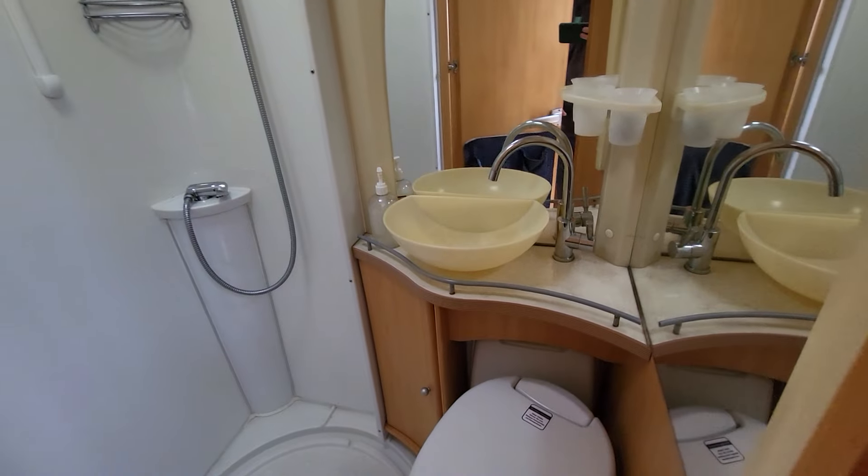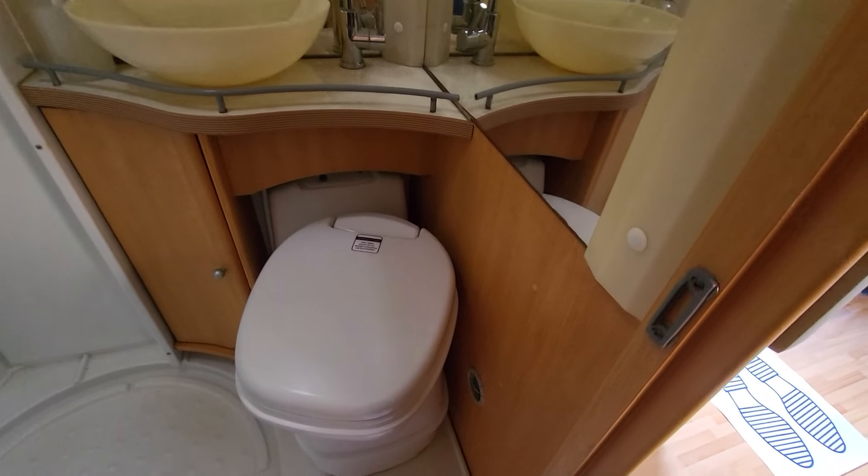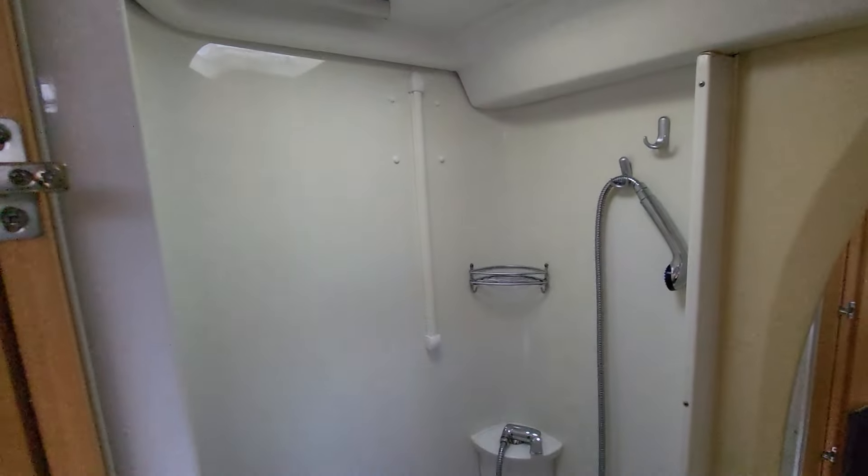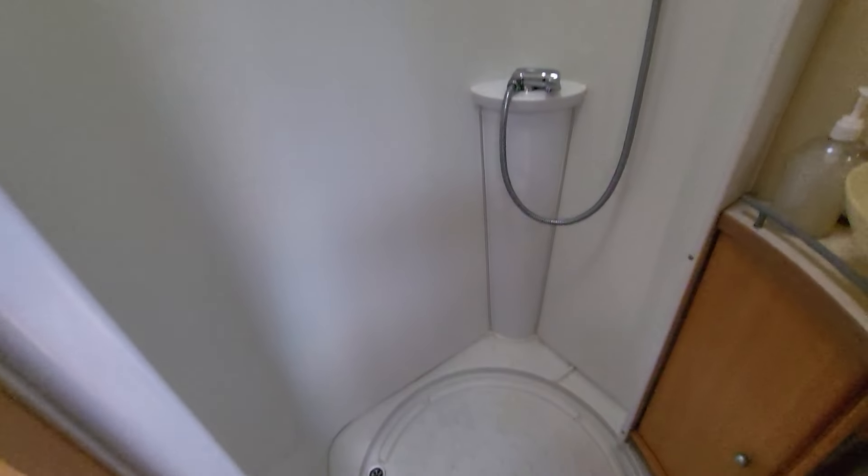Then into your bathroom — I'm going to try and keep myself out of the shot as best I can. We've got your wash basin, your toilet cassette, and then your separate shower cubicle. The door runs on runners that go round so it is fully enclosed.